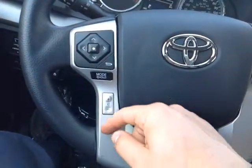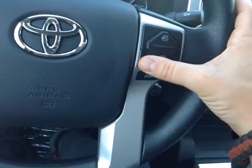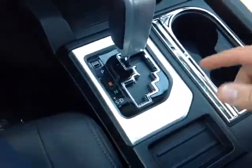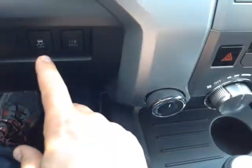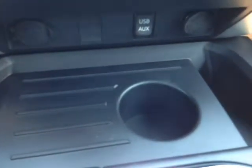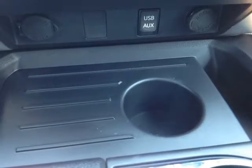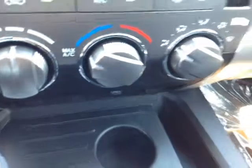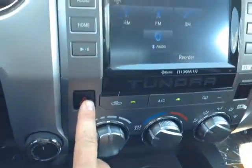On the steering wheel itself, the left side features volume, track, and mode adjustments, and on the right you've got Bluetooth and speech recognition for your compatible phone, a display adjust button, and cruise control. Down low is your gated shifter with that sequential shift, so you can go up and down through all the gears. To the right of the steering wheel, traction control off switch and tow haul buttons. Down low you'll see two 12-volt power outlets as well as USB and auxiliary ports, right underneath your easy-to-access climate control panel, four-wheel drive controls, and emergency flash button.